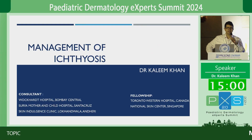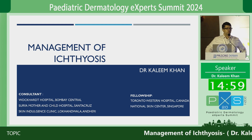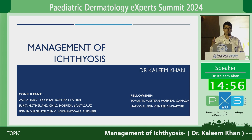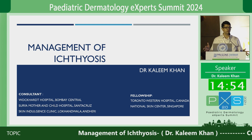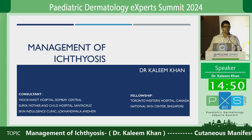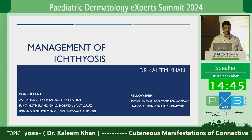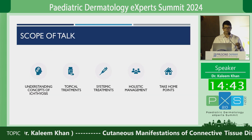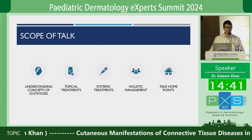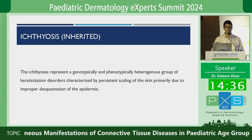Good morning, everyone. The quiz got everyone fired up, so that's good. I'm Dr. Kaleem Khan. At the outset, I would like to thank Dr. Sandeepanda for giving me this opportunity to be a part of the Pediatric Expert Dermatology Summit 2.0, and of course PALSENS for organizing the summit. I'm supposed to talk about management of ichthyosis, and briefly we'll talk about some concepts in ichthyosis, followed by topical and systemic treatments, a little word on holistic management and some take-home points.